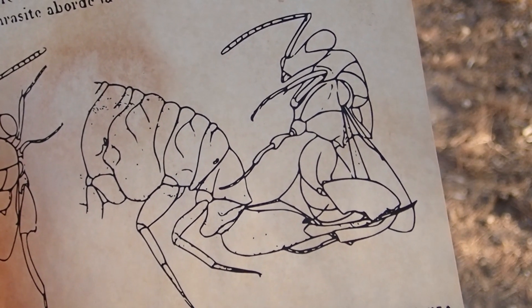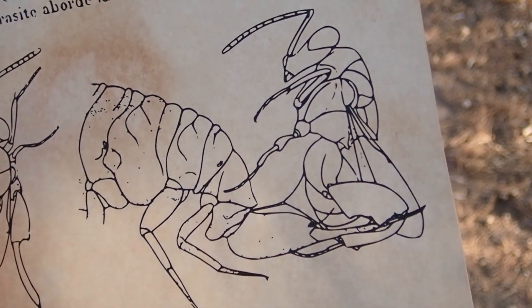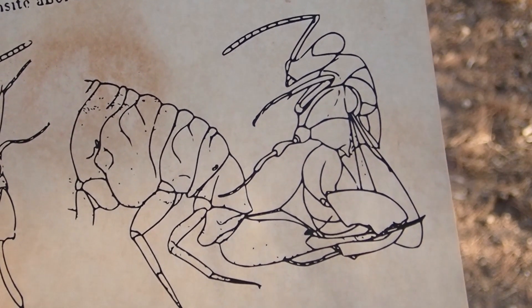The wasp uses a hypodermic needle-like structure known as an ovipositor. The egg eventually hatches, and the wasp's offspring devours the ant-lion from the inside.